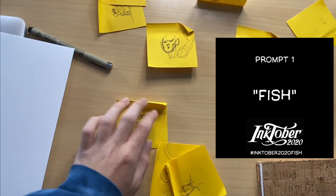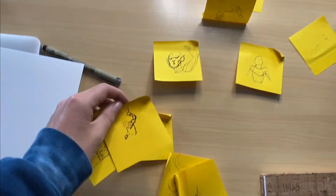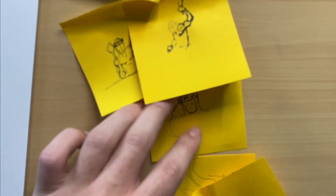Today's word prompt is fish, and as you can see, I just did a bunch of little sketches to try to figure out what I was actually going to do. I had all kinds of different ideas from like a little fish guy and like a sushi chef at a sushi bar type thing. It's like a sushi ninja.